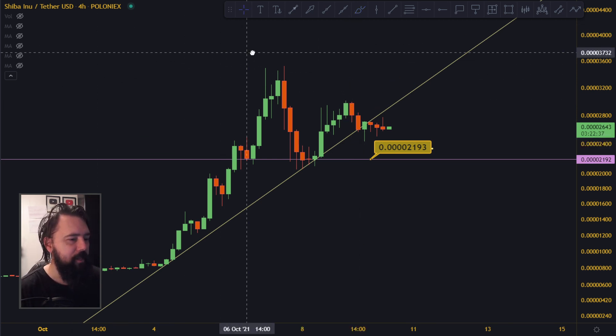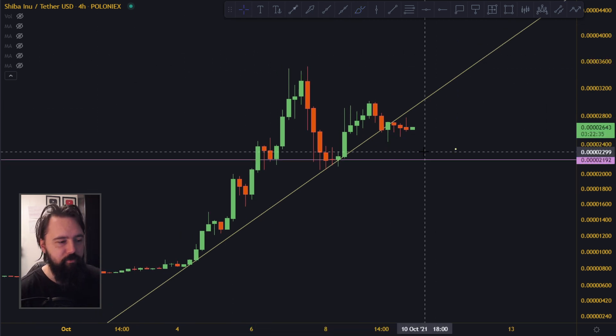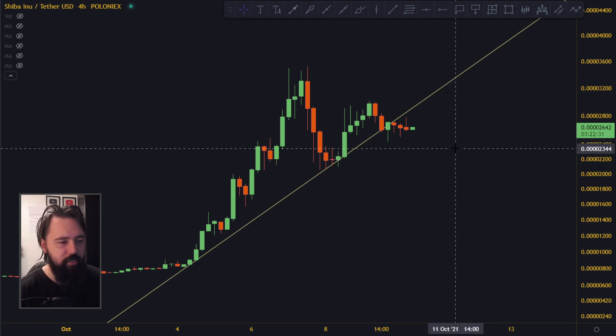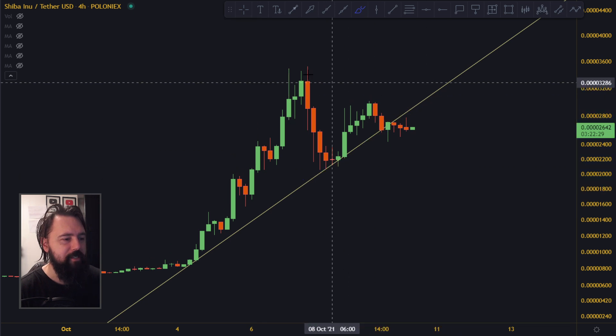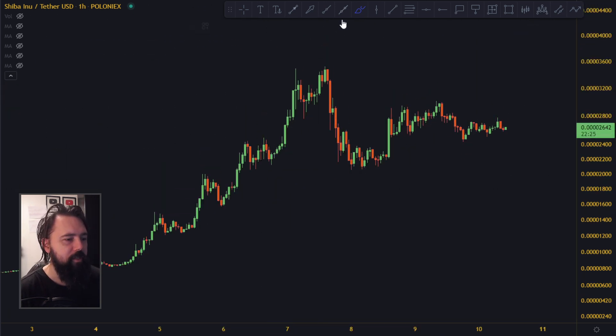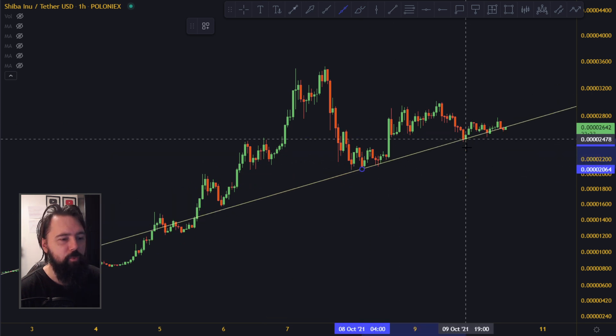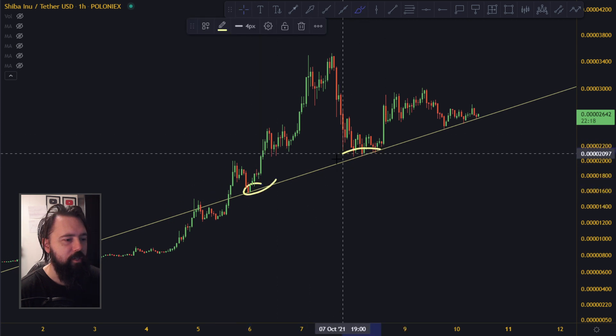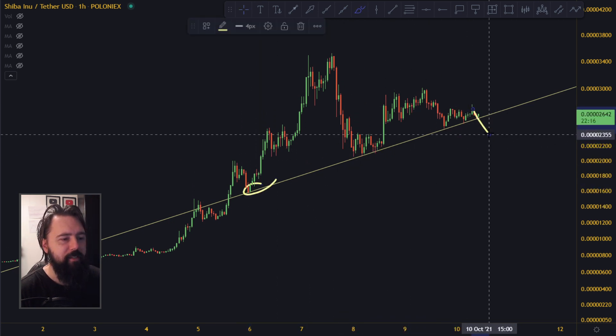Let's see what Shiba Inu is doing right now. There is some kind of support here that's still legit now that this trend is broken. There is another trend we are looking at on the one-hour time frame. We do not want to break it — you can see how nicely it is getting support up here.